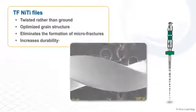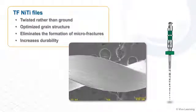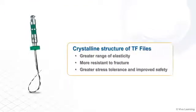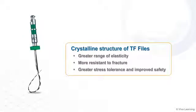The TF Adaptive System makes the proven TF-NITI file system even better. Built with TF's R-phase heat treatment technology, the adaptive system files are twisted rather than ground. This optimizes their grain structure and eliminates the formation of microfractures, making the files even more durable. The crystalline structure also gives the files a greater range of elasticity, making them more resistant to fracture while allowing for greater stress tolerance and improved safety.